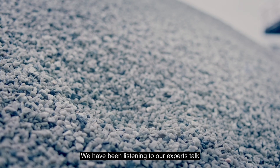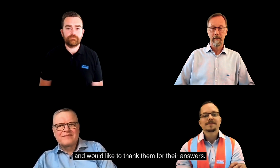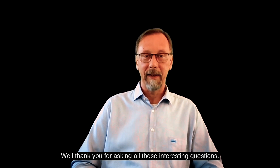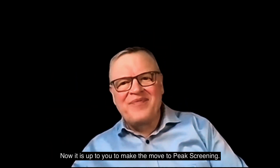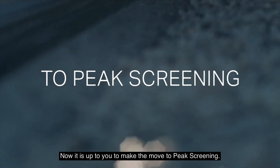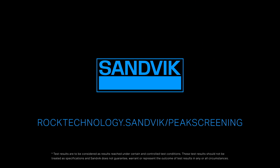We've been listening to our experts talk about Sandvik's new screening offer, and we'd like to thank them for their answers. Thank you very much. Thank you for asking all these interesting questions. Now it's up to you to make the move to peak screening.